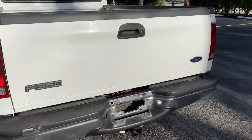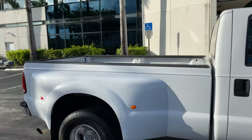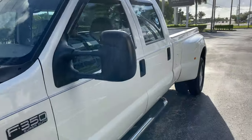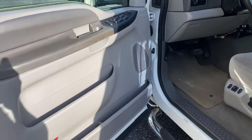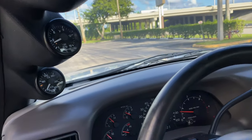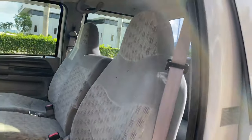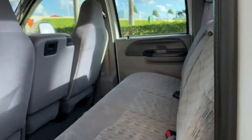Got equipped with the towing package. Super clean bed. We've got a four-door F-350 long bed here. Got clearance lights. Interior very, very clean. Got power driver seats. Got some additional displays here. Super clean back seat.